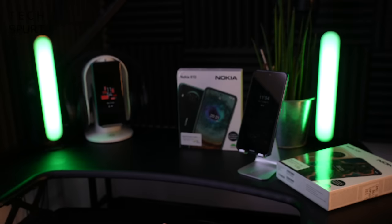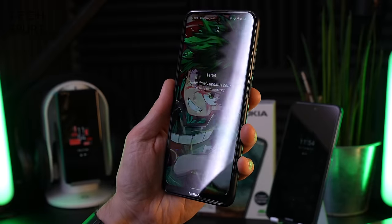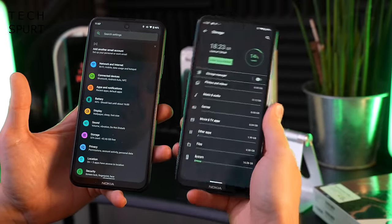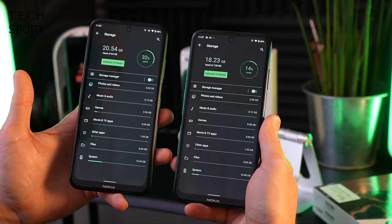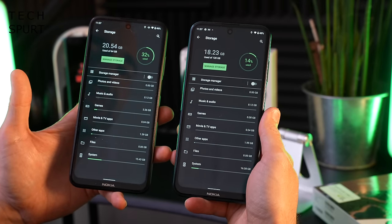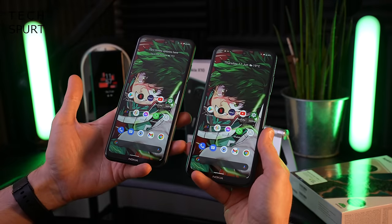Raise to wake is quite slow to work, but when it does work it can be combined with that face unlock. As for the storage, you've got 128 gigs as standard on the Nokia X20, whereas on the Nokia X10 it comes with 64 gigs as standard. There is supposedly a 128 gig model but it seems to be out of stock on the UK Nokia website. And thankfully both phones also support microSD memory cards of up to 512 gigs.